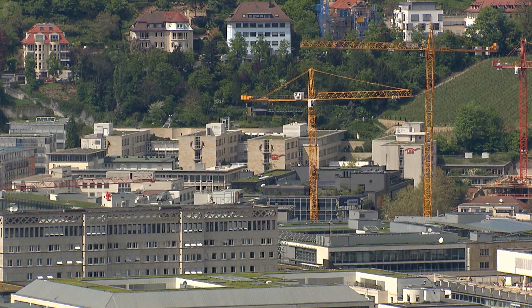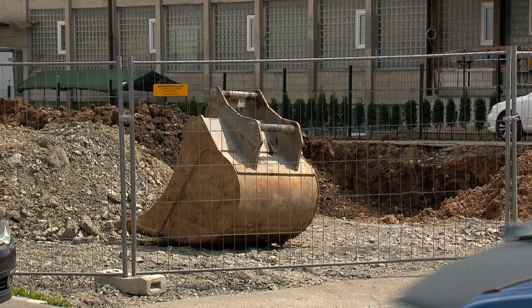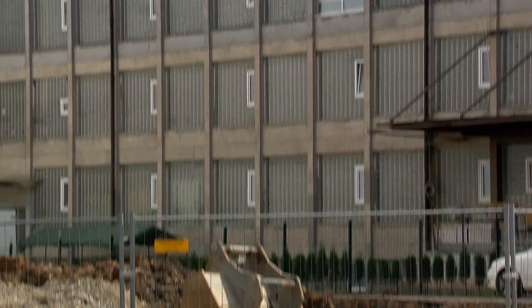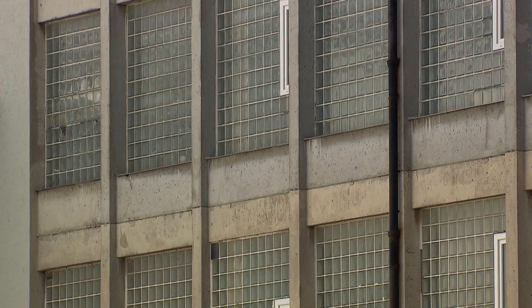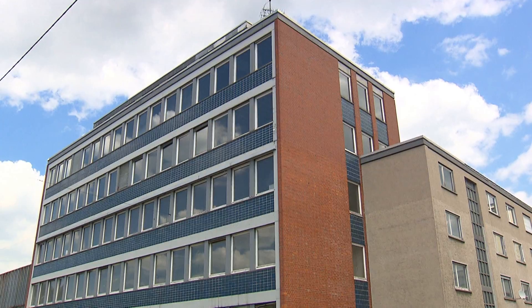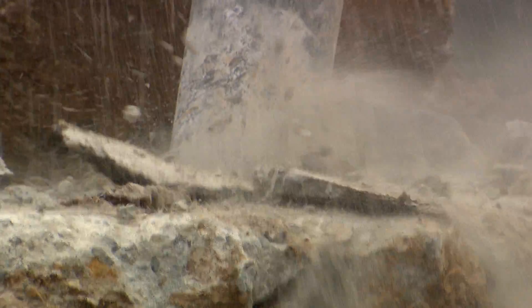Many structures in Germany were built sometime between the 1950s and the 1980s, and they're mostly made of concrete. They'll have to be renovated from the ground up in the coming years, and many interiors will have to be modernized. The fact is, many buildings are in dire need of renovation, and some are ready to be demolished.